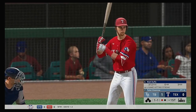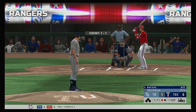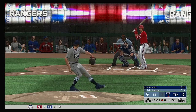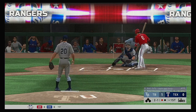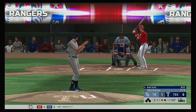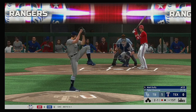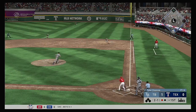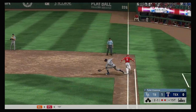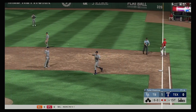So the bases are empty with one man gone, and that means corner infielder Matt Duffy will bat next. It eats him up a bit and he'll flip it to the pitcher covering for the out.